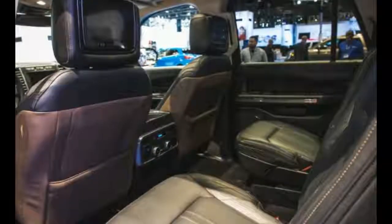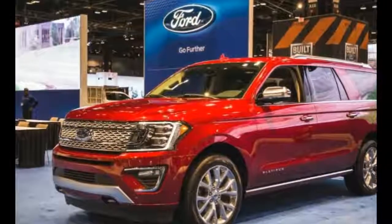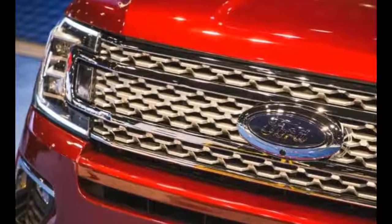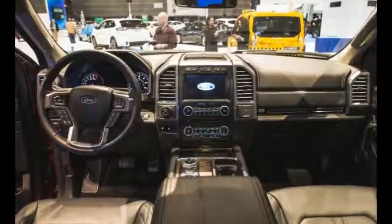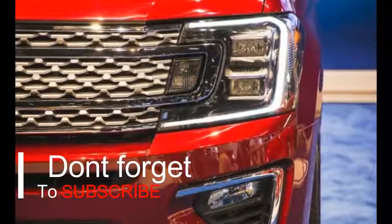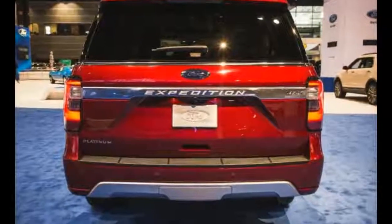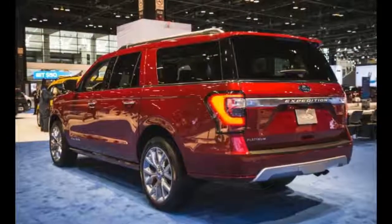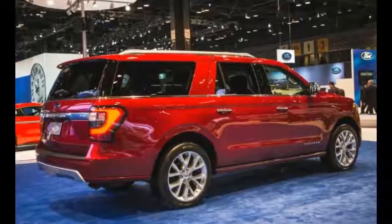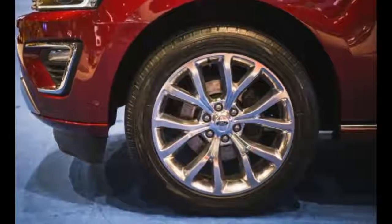Starting with the chassis, the Expedition is going to boast a fully boxed ladder-framed chassis and more than likely a fully independent suspension. The ladder frame would be a departure from the F-150, but it will allow for much better on-road manners. The body, just like with the F-150, is going to be made out of aluminum. This will allow Ford to shed as much as 1,000 pounds from the total weight of the Expedition, which currently sits at more than 5,500 pounds.